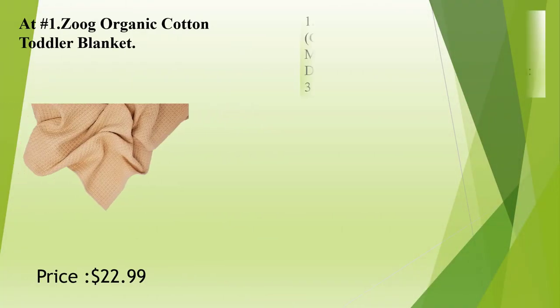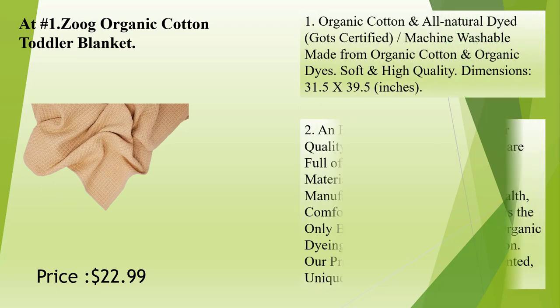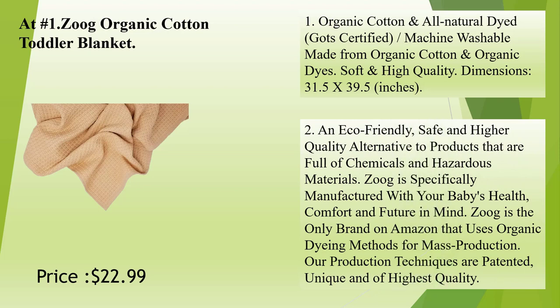At number 1: Zoog Organic Cotton Toddler Blanket. It is organic cotton and all-natural dyed, GOT certified, and machine washable, made from organic cotton and organic dyes. Soft and high-quality. Dimensions: 31.5 by 39.5 inches.